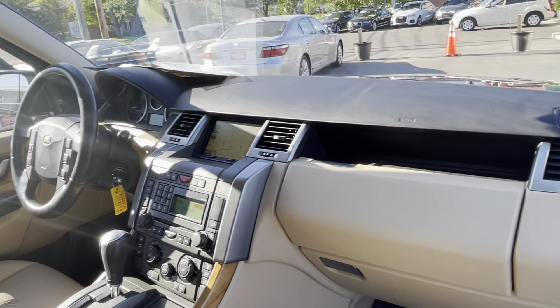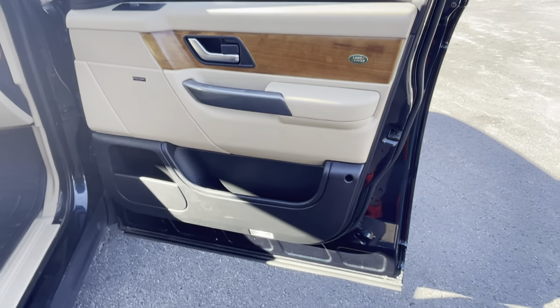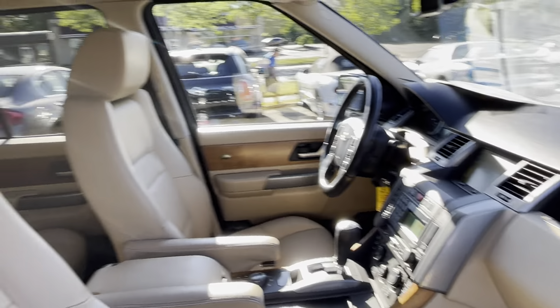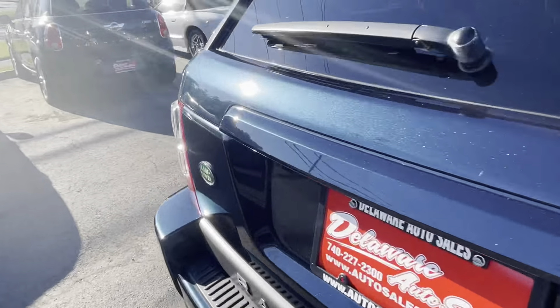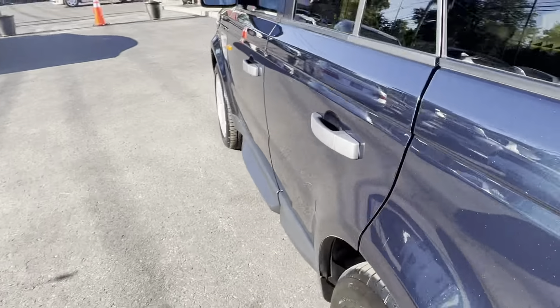There's the rubber floor mat on this side, so it's got the complete set of rubber mats all the way through. Very, very nice. And it's awesome to drive — it is a V8, great power, smooth, comfortable, heavy feeling.